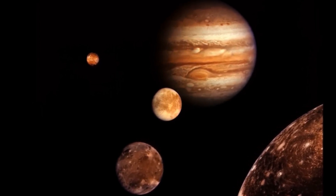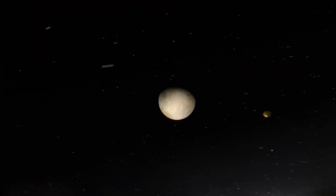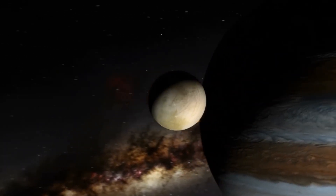One storm that we know about can be seen from Earth. We call it the Great Red Spot because that's what it looks like, and it has been going on for at least 200 years.